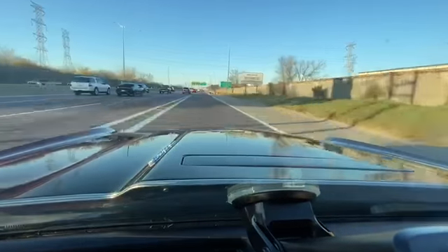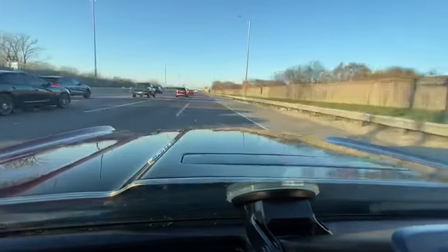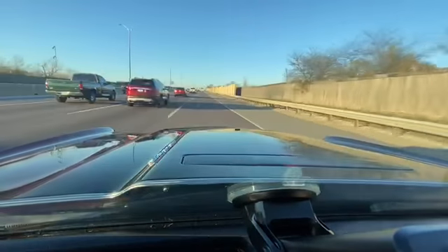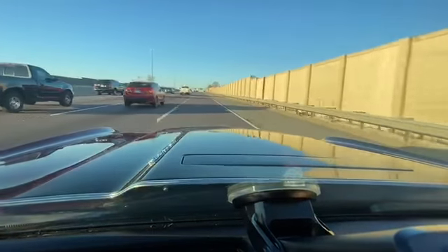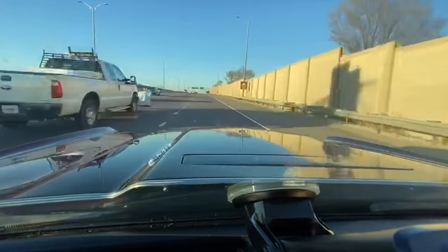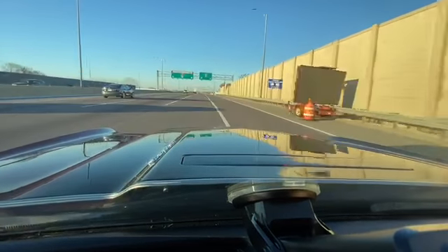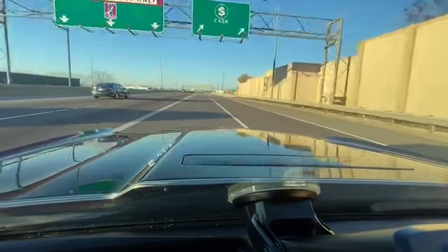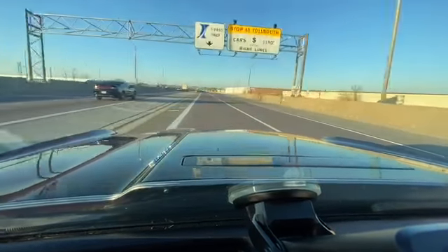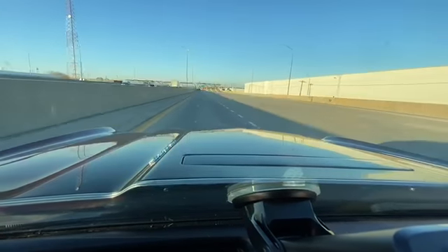Oh baby, this is nice! Straight down the road, no vibrations, no weird noises, and I'm driving with the windows down. This thing is a top — I love this job. I don't know if that was a cop to my left or somebody who wanted to race, but they've got no chance with this one.